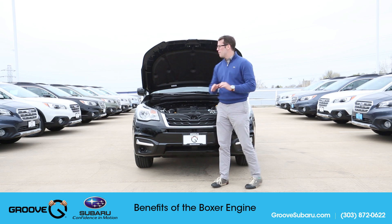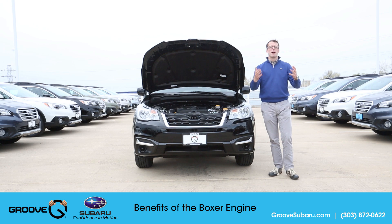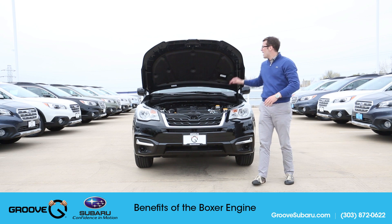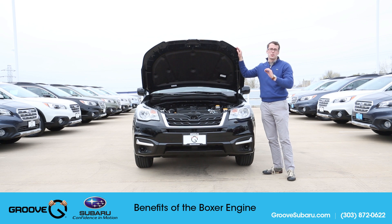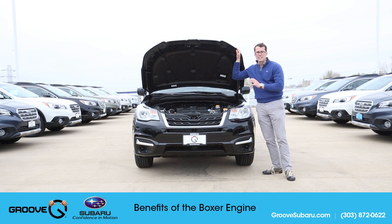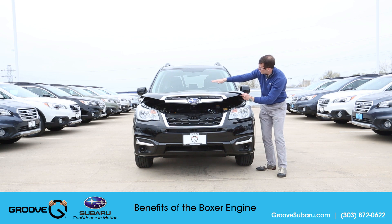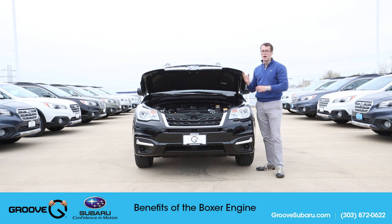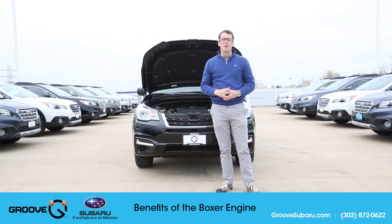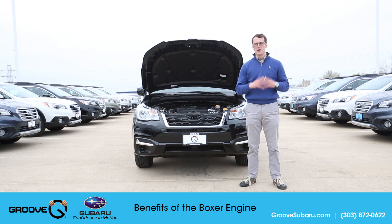The second benefit comes with the slope of the hood. Have you ever been in a Camaro or something where it's really hard to see out the front of the car? That is not the case, especially in the Forester — that's why I brought one today. The low engine placement allows the hood to slope on a pretty steep grade, which gives you better visibility of where the front of your car is and overall out of the front.